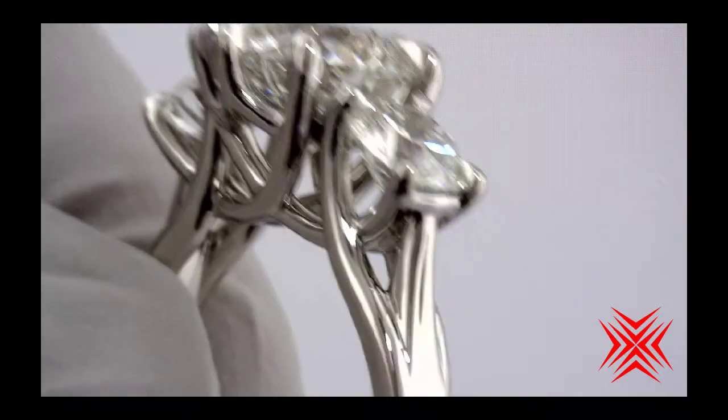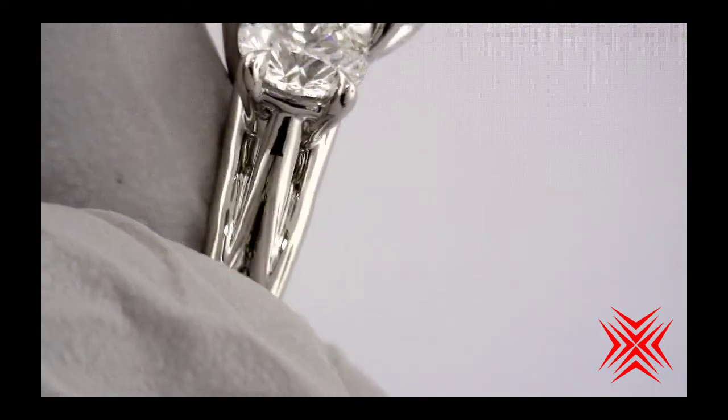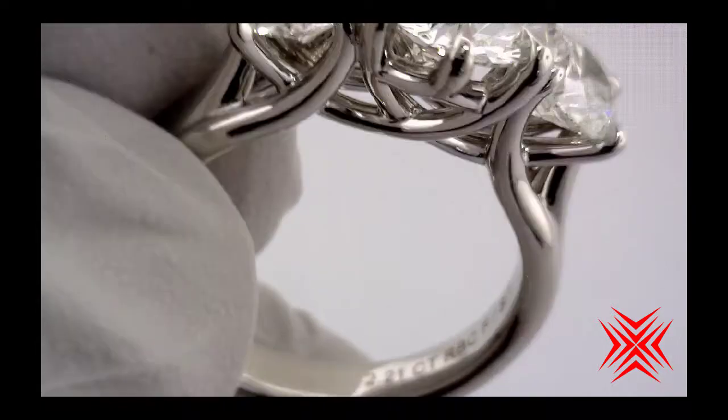And look how close I can show this to you with no defects in the polishing. Just stunning.